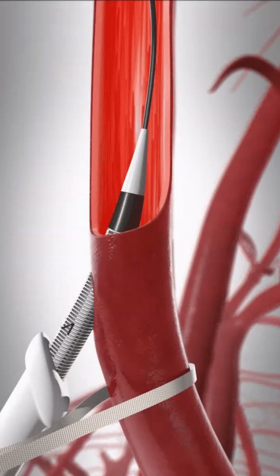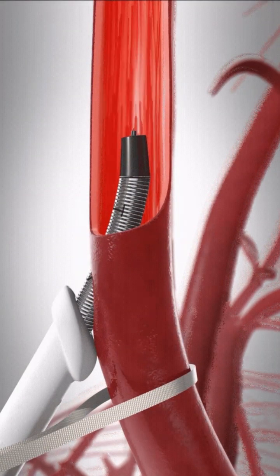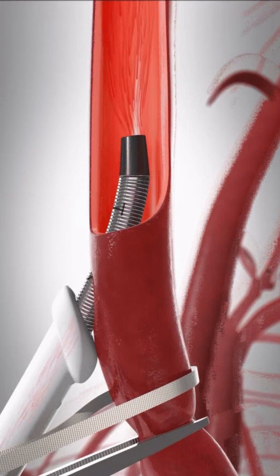It's a small incision at the base of the neck, and through that incision we access the carotid artery below the blockage. Once the artery is accessed, we're then able to reverse the flow in the carotid artery, so when we place a stent, if anything embolizes from the area of stenting, it embolizes out of the patient rather than up to the brain, which obviously would cause a stroke.